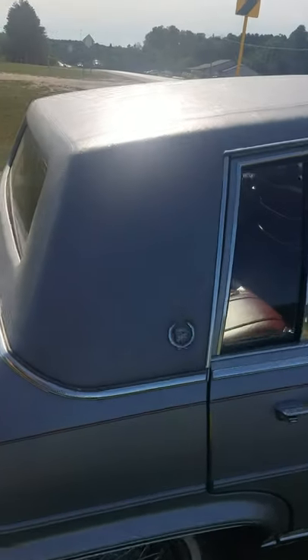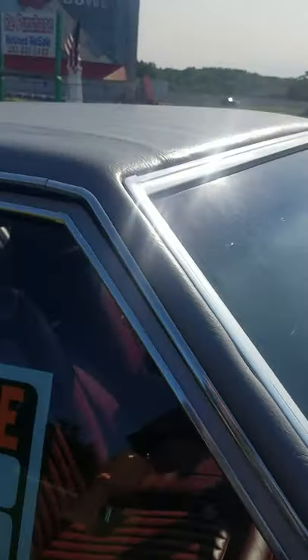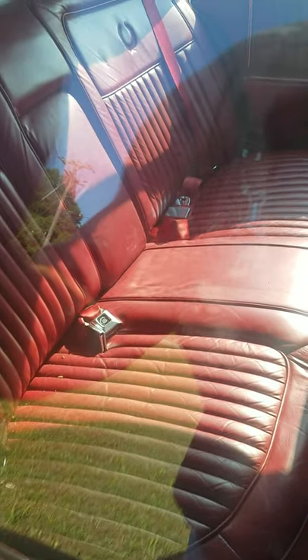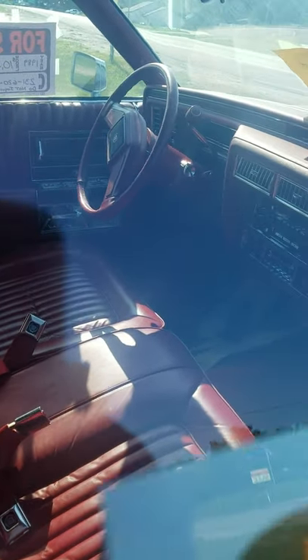Ten thousand dollars — is that how much these cars are going for now? I mean, it's clean, but the vinyl top really needs some love. It's okay but it needs some love. The inside of this thing is dirty — got some mold going on in the back seat right there in the middle. Looks like it's been sitting for a while, but it's all original — I don't see any cracks on the dash.